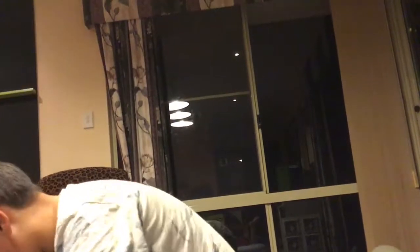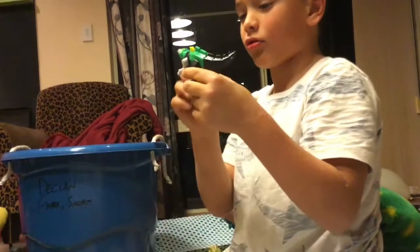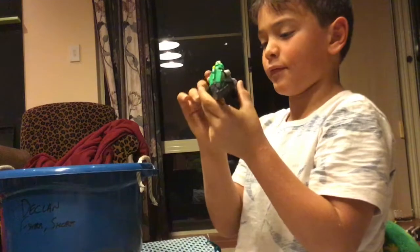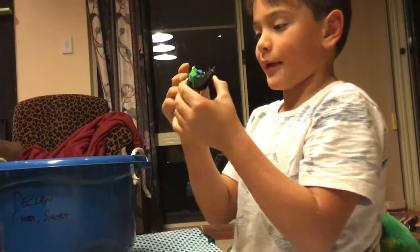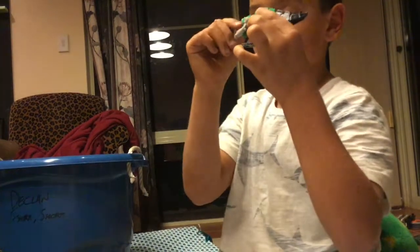Hey guys, welcome back to Deckland. I'm gonna show you four of my Godzilla toys. Here they are. This is — I think it's called Mega Godzilla, but a different one. When the movie came out years and years ago, we went to Big M and got this as a toy. Got the eyeball too. Anyway, this is one of my favorites.